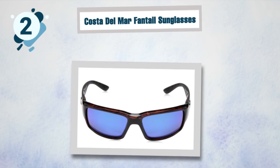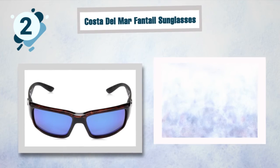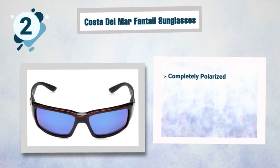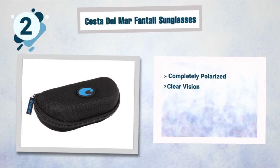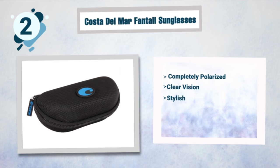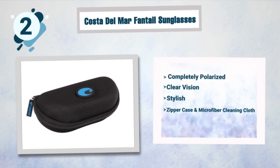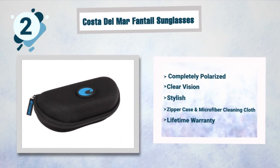Some best features of the Costa Del Mar Fantail include: completely polarized lenses offering safety from harmful UV rays, scratch and impact resistant lenses providing clear vision, a stylish design to suit different occasions, a zipper case with microfiber cleaning cloth, and a lifetime warranty.